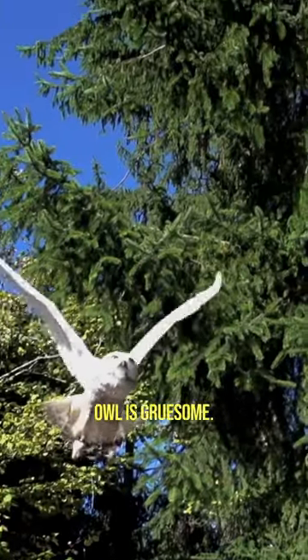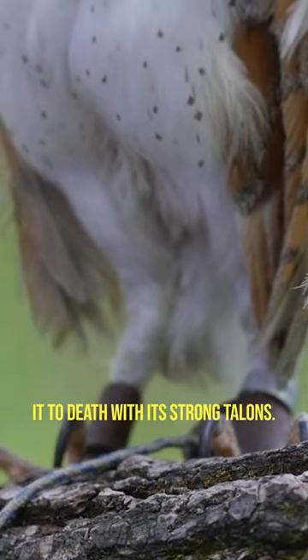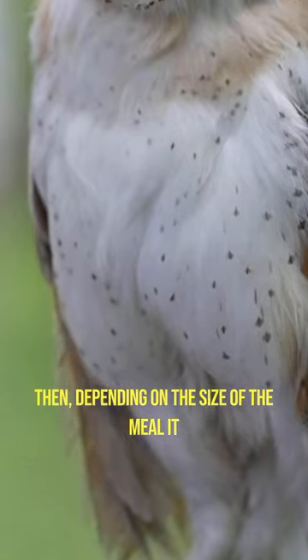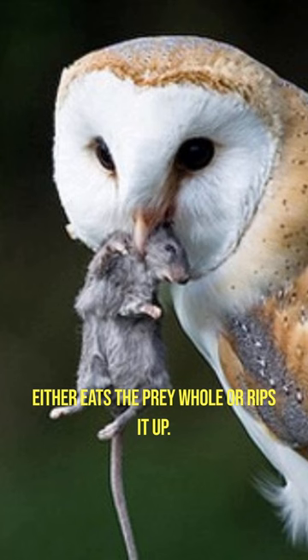Getting killed by an owl is gruesome. First, the owl grabs the prey and crushes it to death with its strong talons. Then, depending on the size of the meal, it either eats the prey whole or rips it up.